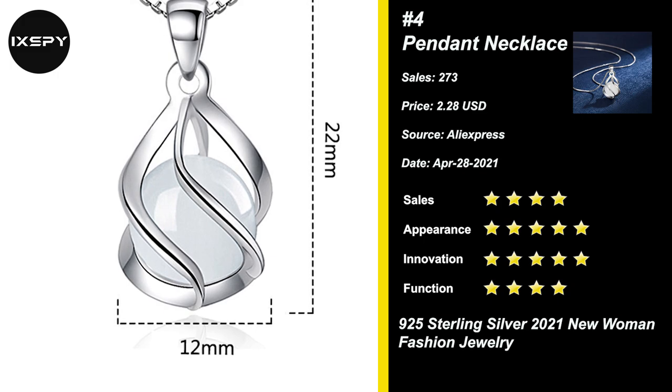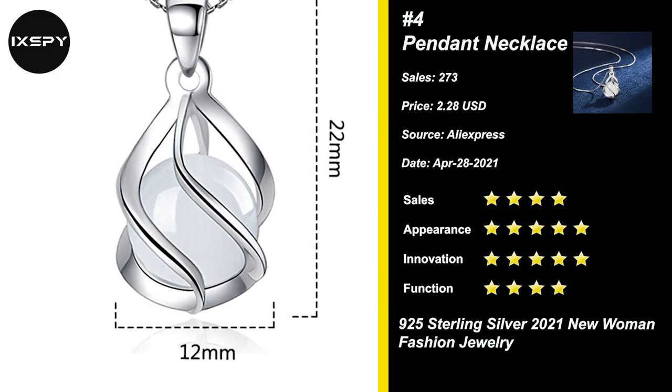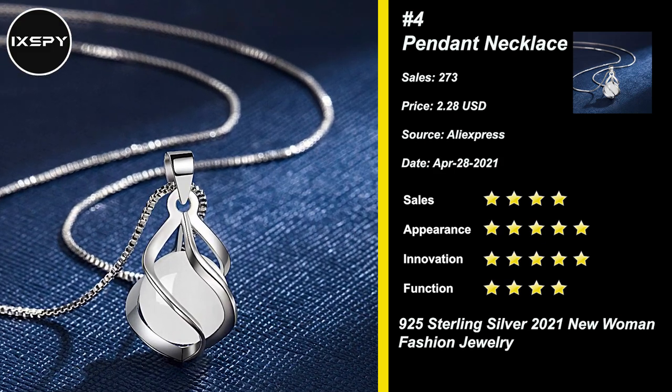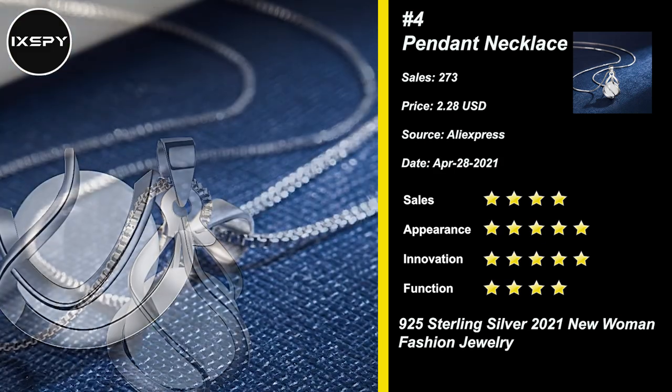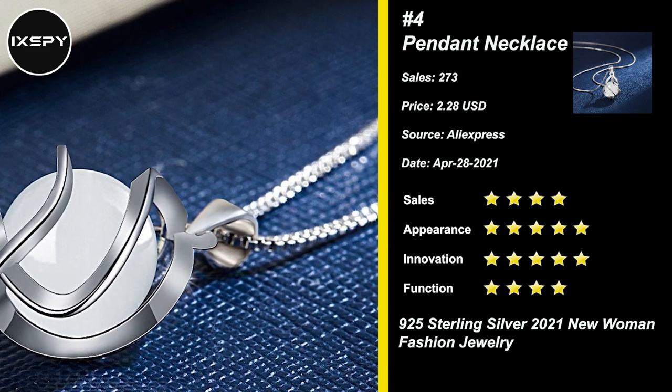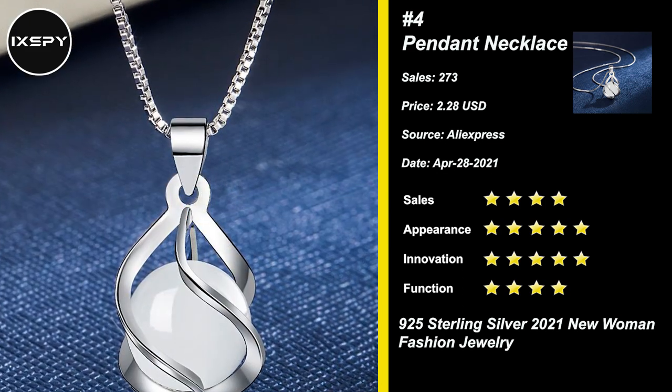It is very dainty, fashionable, and safe. It's an excellent gift choice for yourself, mother, close friends, girlfriend, or wife. This pendant necklace is fit for daily wearing at home or the office — a fine jewelry piece for women and girls. Try it now.